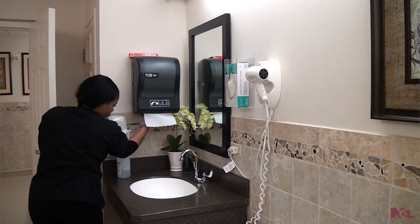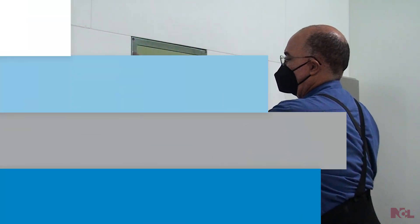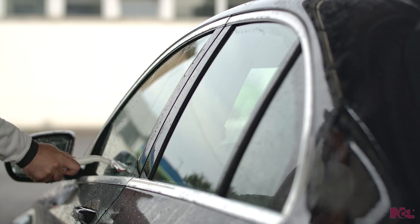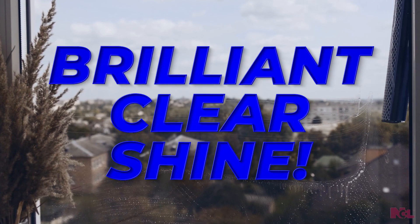ClearBright can be utilized throughout a wide variety of locations such as offices, restaurants, retail stores, healthcare facilities, schools, and in public transportation vehicles to leave surfaces clean with a brilliant clear shine.